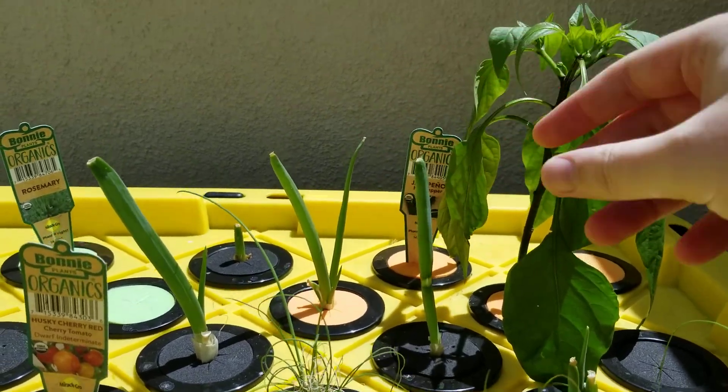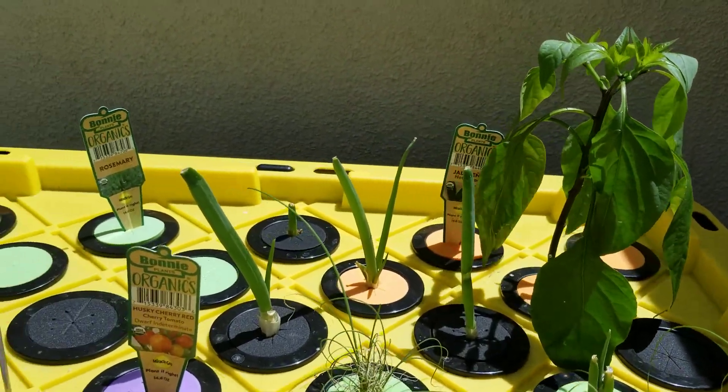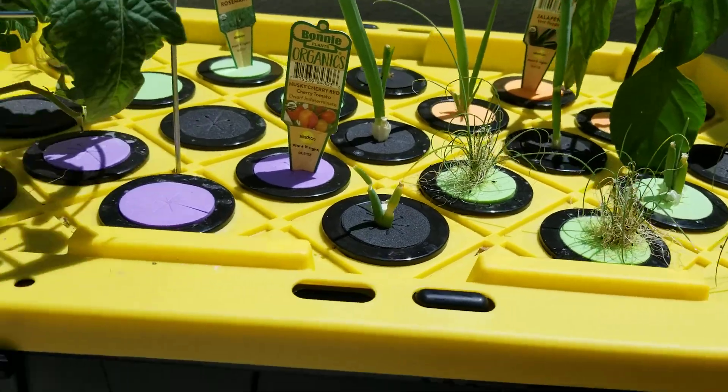These green onions I planted just as leftovers from the grocery store, they're doing amazing. Onion chives, not as amazing.